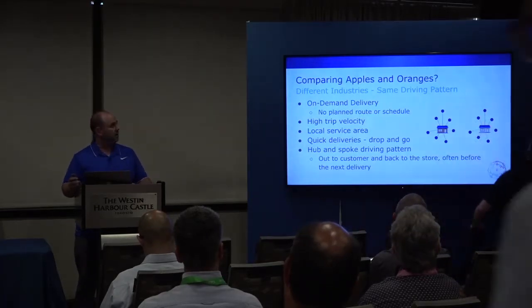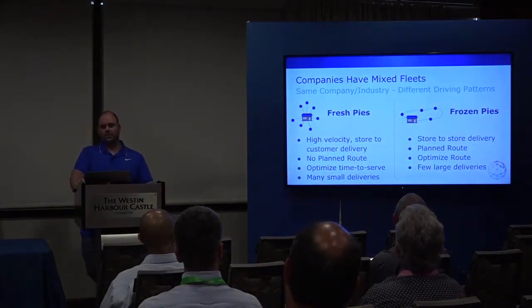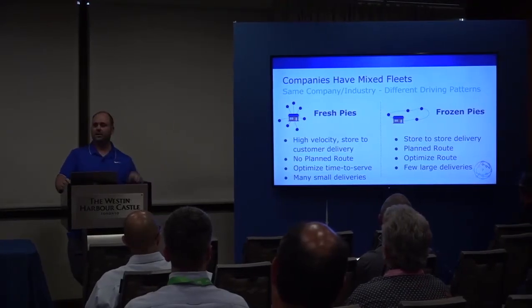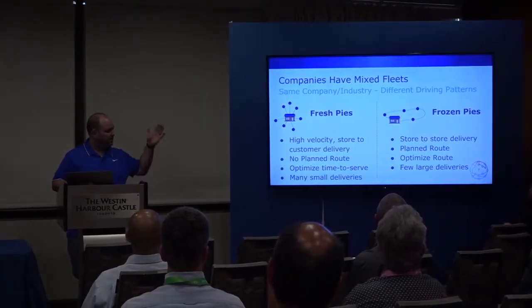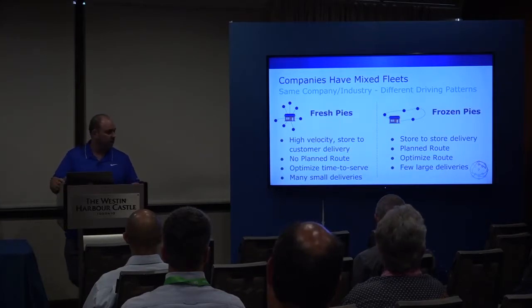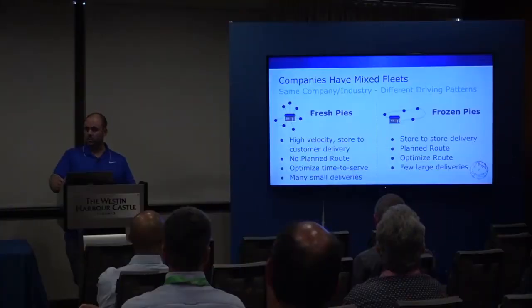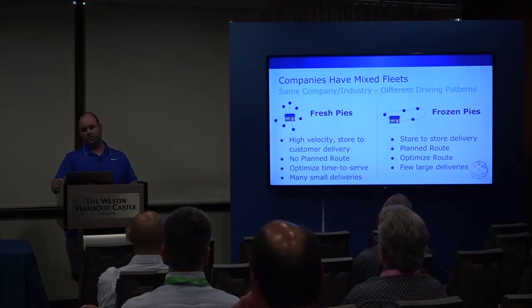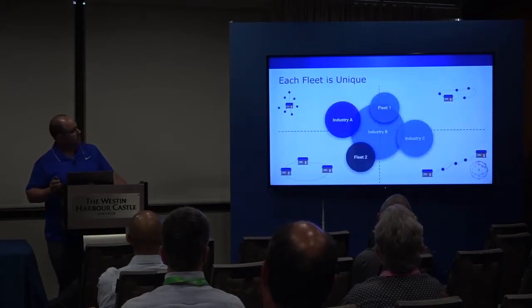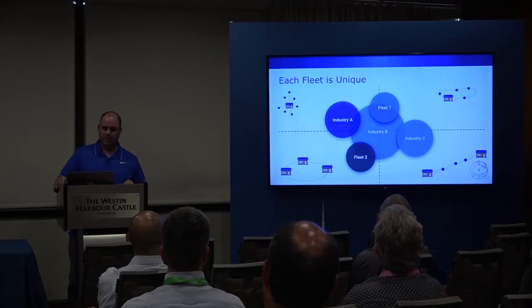To make it more complicated, say that Yummy Apple Pies takes off and people now want their frozen pies all over the United States. Now they have a mixed fleet — the same high-velocity delivery as before, but also delivering frozen pies to a known set of grocery stores. That's a very different problem. They should be optimizing their route, planning ahead of time. Those are very different driving behaviors, making it hard to give one benchmark to the entire fleet. The same industry doesn't guarantee the same driving pattern — and in fact, neither does the same fleet.